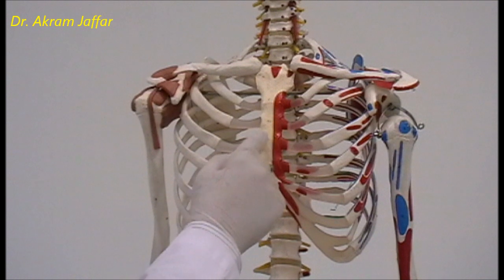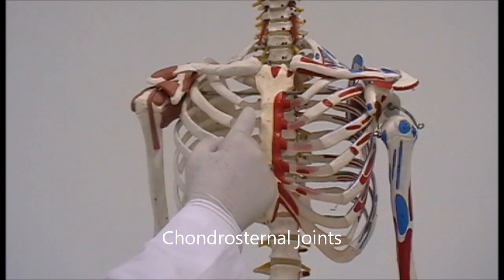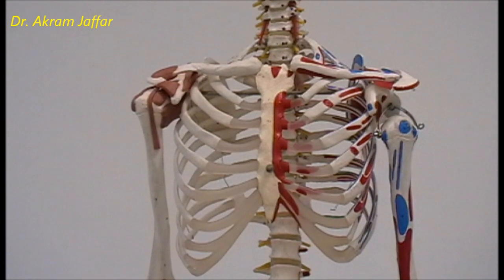The joints between the costal cartilages and the sternum are called chondro-sternal joints — 'chondro' referring to the costal cartilage. These joints are synovial joints, which indicates that they allow a reasonable degree of mobility during movements of the ribs in respiration. Sometimes the pieces of the sternum fuse together and become one piece, a condition called synostosis.